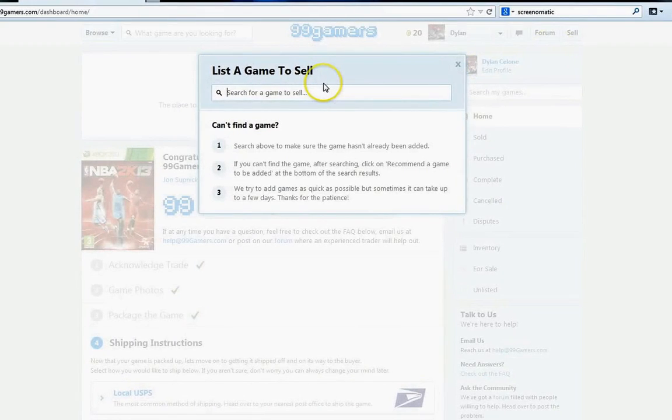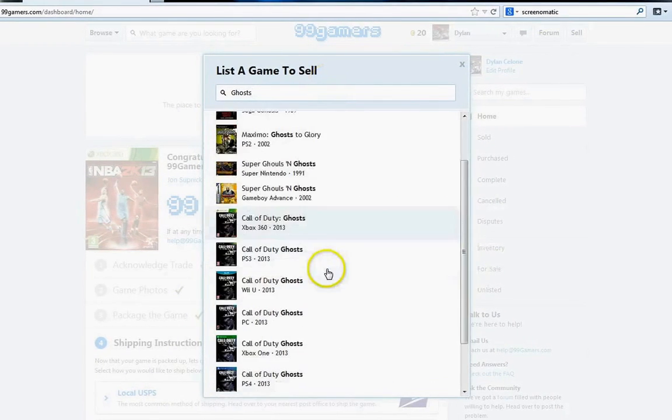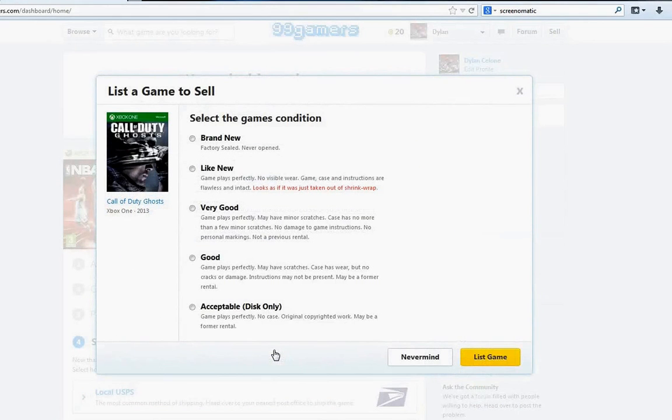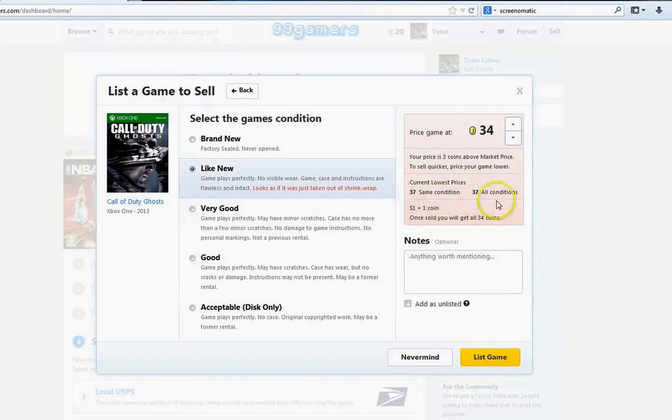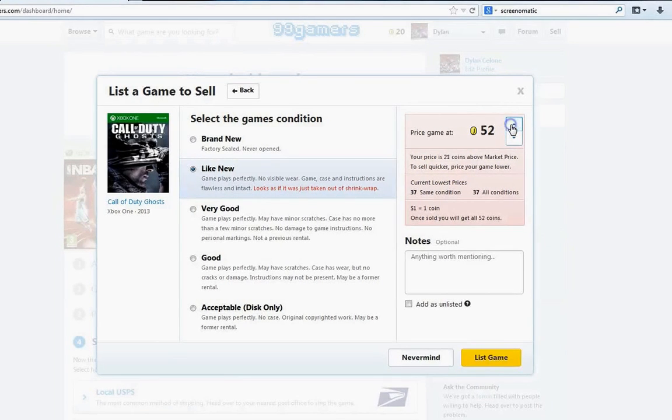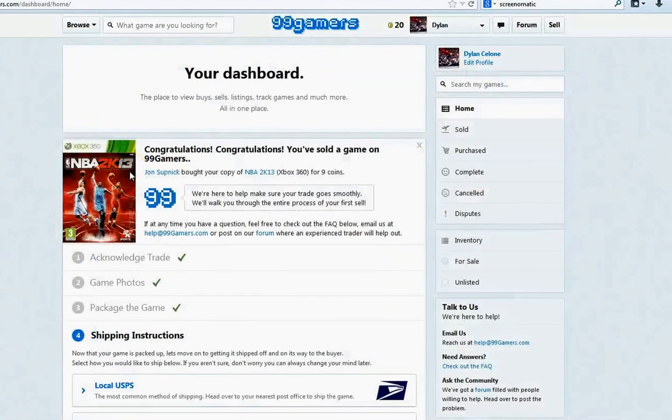All I had to do was click on Sell and type in Ghosts. So, Call of Duty Ghosts for Xbox One — you pick your platform and it brings you to a screen where you decide the condition. For me it was like new; I'd had the game a couple weeks and there were no scratches. I clicked 'like new' and it gives you the option of how much you want to sell it for — one coin equals $1. Right now $31 is about average for an Xbox One game, while the average listing is $37, and you can go up to $45, $55, $60, or $70 — whatever you want. Whether you sell it or not at that price is another story.